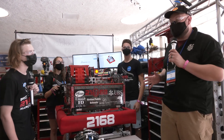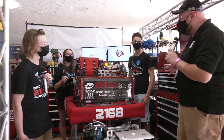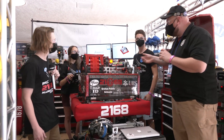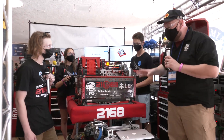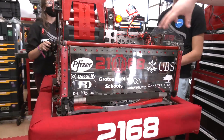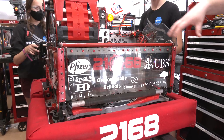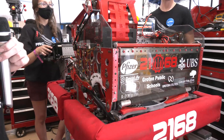Hey everybody, it's Tyler here at Chessie Champs, checking out team number 2168, the Aluminum Falcons coming out of Connecticut. I'm here with Caitlin, Elliot, and Brandon. We've been talking about this modified robot they have from 2020 — they've done a lot of cool stuff with this. You've got to check out how this hopper indexer works. There's also a shooter, intake, climber, and more all here coming up on Behind the Bumpers.